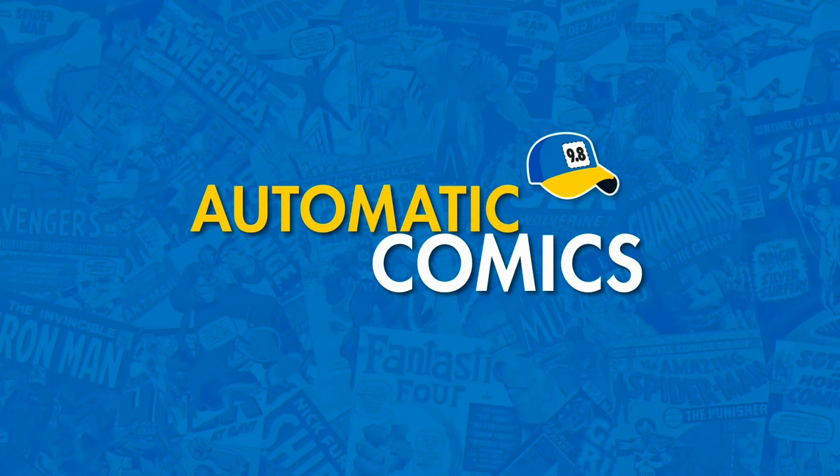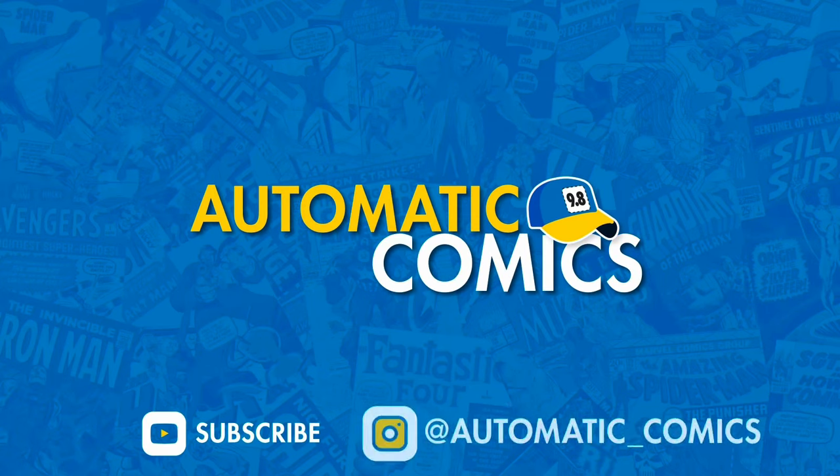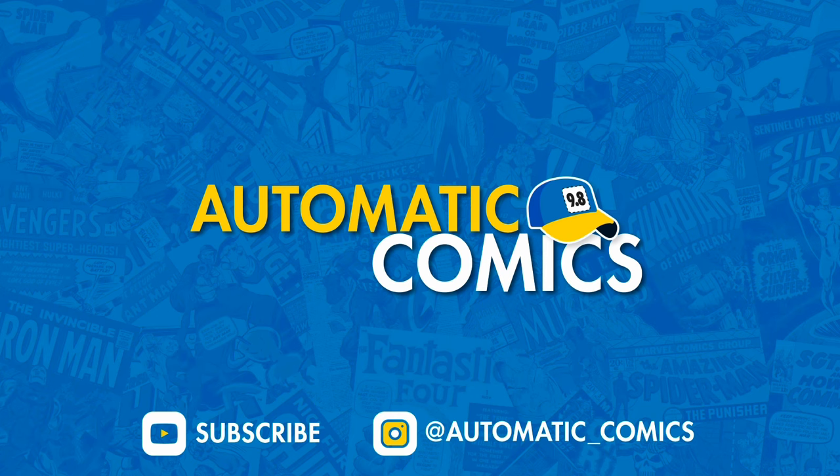This is Ryan with Automatic Comics. I'm going to be going over some of the bigger books that I picked up recently in that collection. I separated out all the books that I had valued at $100 or more. I did one video already with the first 30 that fell into that group. This is going to be the next 30. Please remember to hit that like button and subscribe if you'd like to see more content like this.